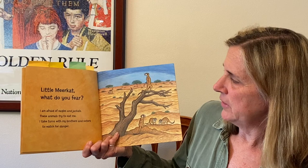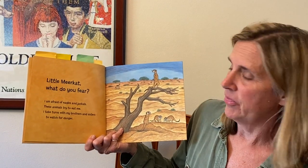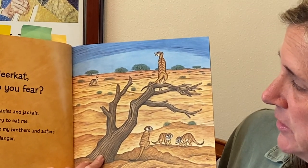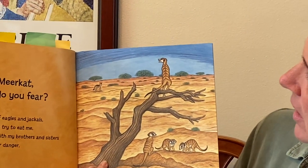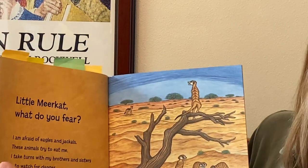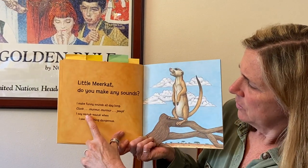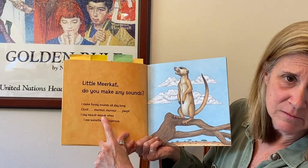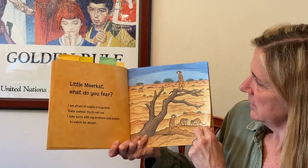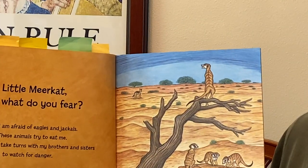'Little meerkat, what do you fear?' 'I'm afraid of eagles and jackals. These animals try to eat me. I take turns with my brothers and sisters to watch for danger.' There he is up there. Let's look back — what does he say when there's danger? Walk, walk. I bet he says it a lot louder though. He's got to warn them. There is that fierce jackal way in the background.